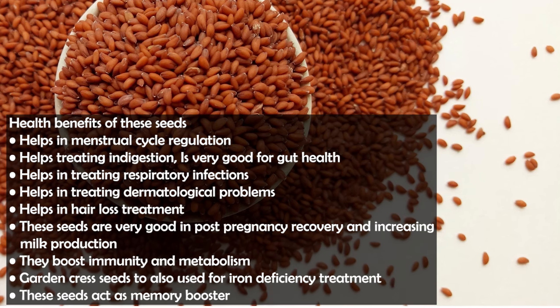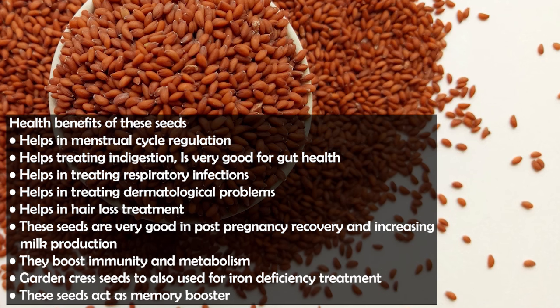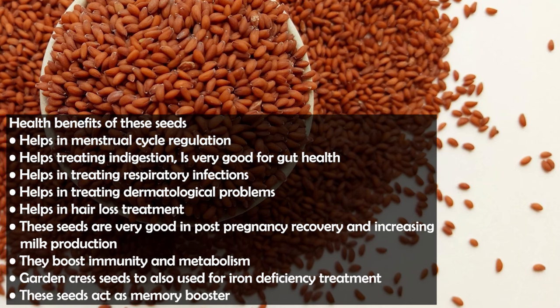Talking about health benefits: for females, these seeds can be quite beneficial for hormonal balance, correcting and regulating the menstrual cycle. Besides that, if you have indigestion problems or your gut health is poor, you can use these seeds.